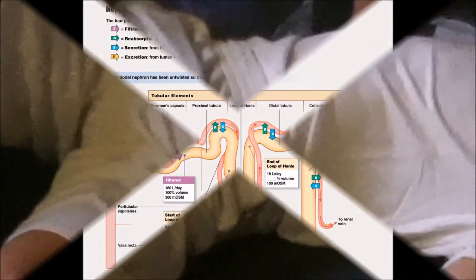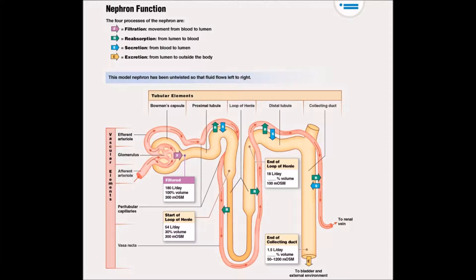What is filtering? Filtration is the movement of fluid from blood into the lumen of the nephron, or the functional unit of the kidney. More specifically, filtration occurs at the renal corpuscles, which consists of the glomerulus and Bowman's capsule.